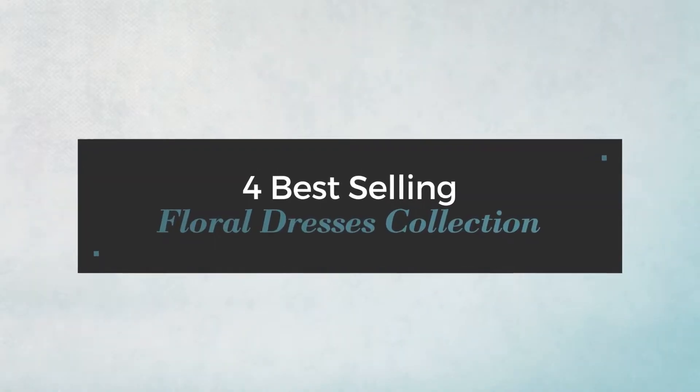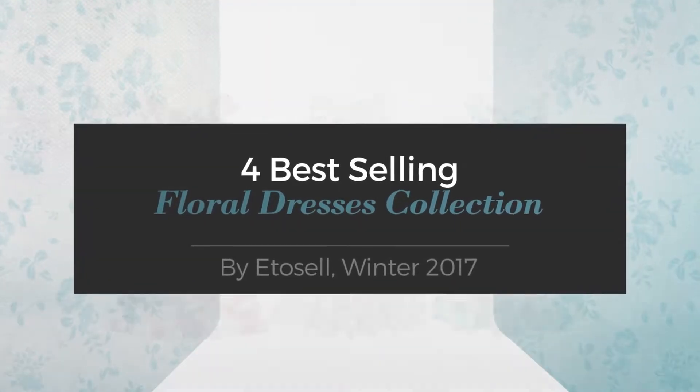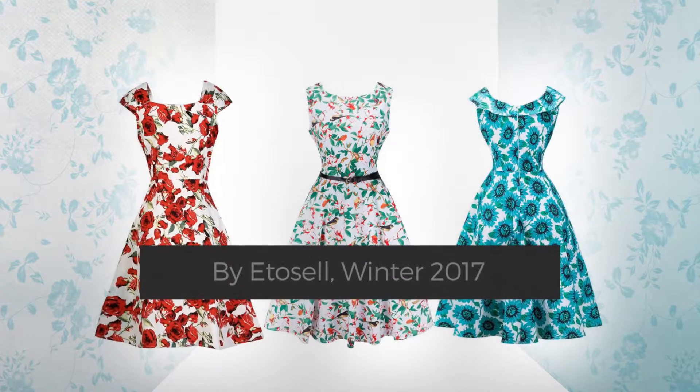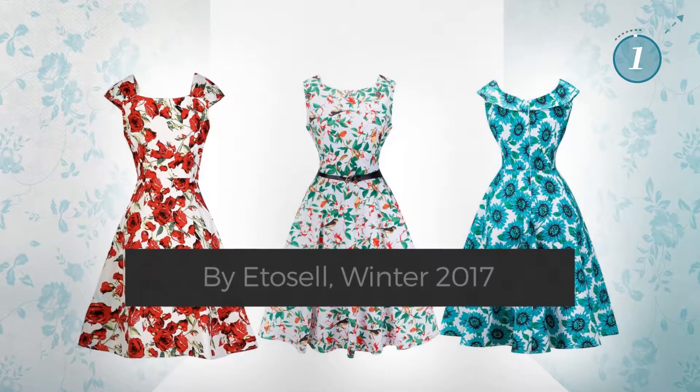For Best Selling Floral Dresses Collection by ItoZell, Winter 2017. At any time, click the circle and get the details about your favorite dress.